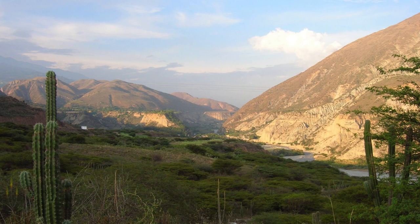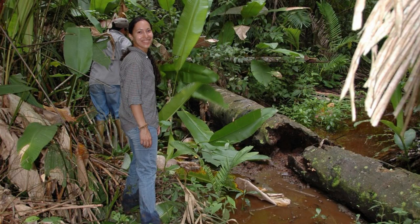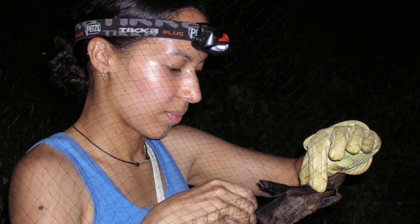A lot of the bats that I work on live in forests, so we have to go to the forest. We usually take advantage of either trails that are in the forest or streams. Bats have to go to streams to drink water, so that's a good place to catch them sometimes. You're out there at night with the nets, and you have your flashlights off because you don't want to deter the bats from coming.